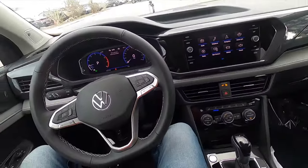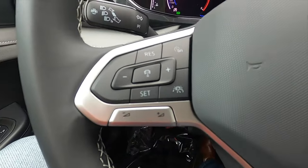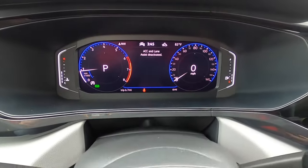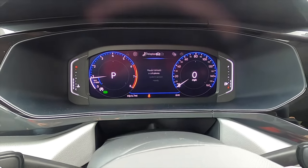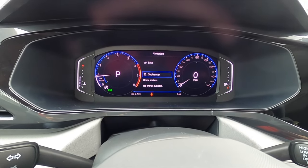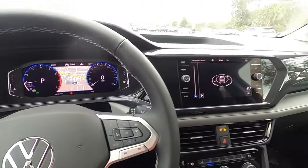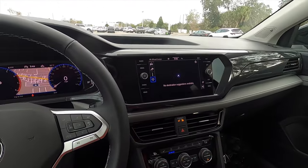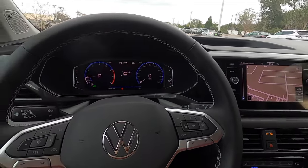The leatherette steering wheel is multi-function and heated. The gauge cluster is a 10.25-inch display which is standard on all trims. That can go through an array of information for the driver, including turn-by-turn navigation. You can also put the maps on the gauge cluster, but if you do so, you will not be able to see them on the infotainment screen.